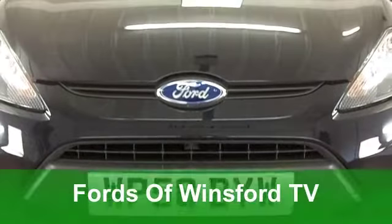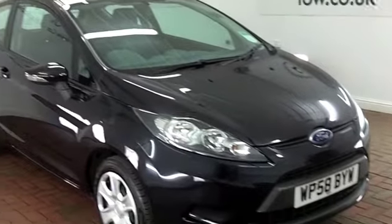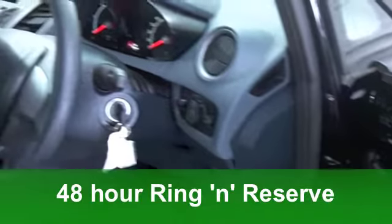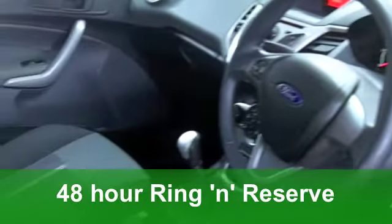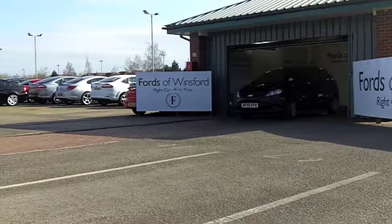Well, if low running costs are top of your list, you won't go far wrong with a Ford Fiesta diesel. And this one from 2009 not only looks good, it does tick the right boxes when it comes to those running costs. In fact, you're looking at a combined 67 miles per gallon on the road and 12 months road tax costing you just £20. How about that?